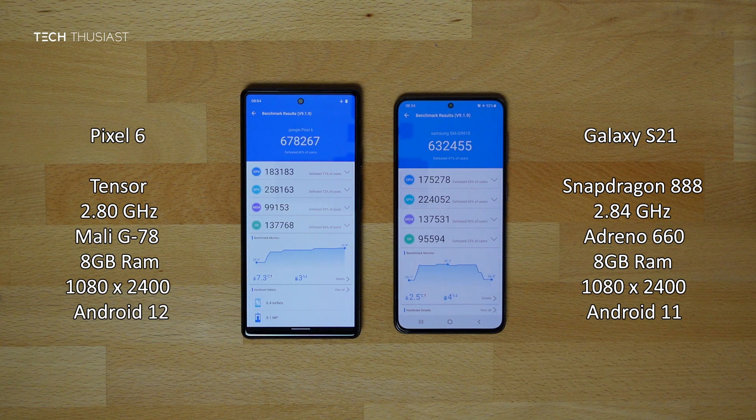The Samsung Galaxy S21 finished first by about 20 seconds. However, the Google Pixel 6 scored overall higher. In the breakdown of the categories, surprisingly the Pixel 6 scored higher on every category.